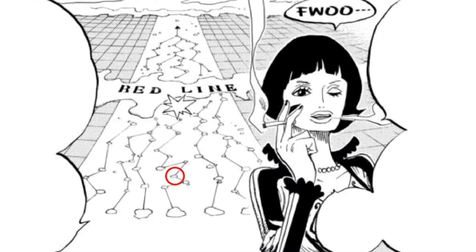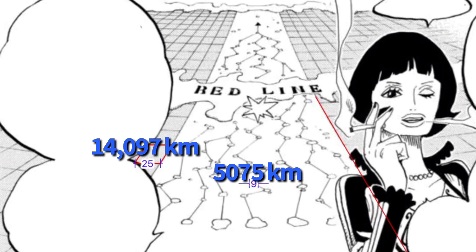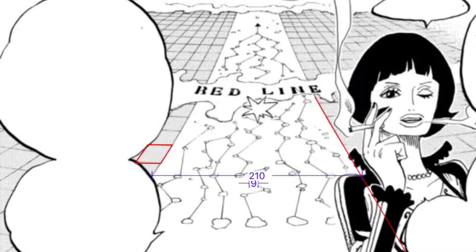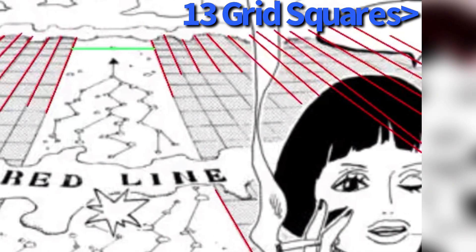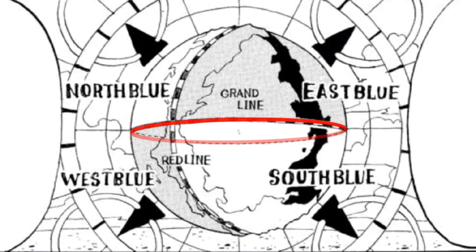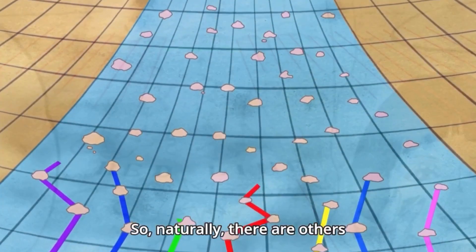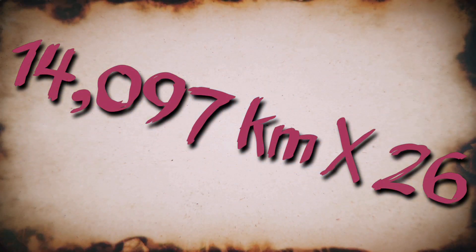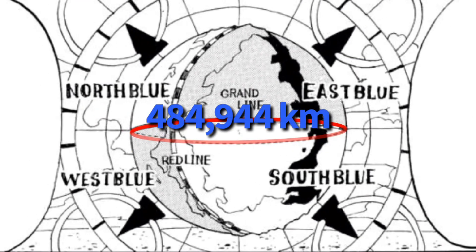Because Alabasta is 5,700 kilometers wide, we can compare it to the adjacent grid square and find that one grid square on this map is 14,097 kilometers wide, and the Grand Line itself is 118,416 kilometers wide. Tracing the grid lines on the far side of the map, this map stretches at least 13 grid squares toward the right side. Because the Grand Line splits the planet perfectly in half, there must be as much planet on the left as on the right, bringing the total to about 26 grid squares plus the width of the Grand Line. Multiplying 14,097 kilometers by 26, we get 366,527 kilometers, and adding the Grand Line width gives a total circumference of 484,944 kilometers.